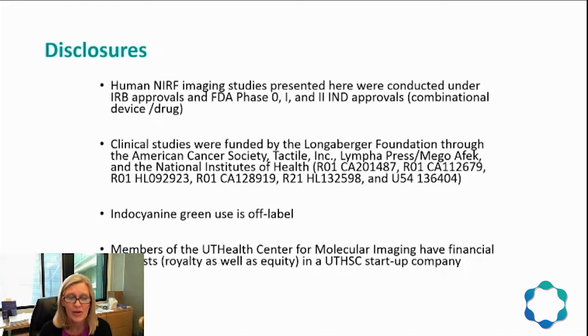Here are a few disclosures concerning myself and my colleagues. The human near-infrared fluorescence imaging studies presented here were conducted under IRB approvals and FDA phase 1 and 2 IND approvals as combinational device-drug studies. Clinical studies were funded by the Longaberger Foundation, funneled through the American Cancer Society, Tactile Incorporated, Lymphopress, MEGA-AFAC, and the National Institutes of Health. Members of the UT Health Center for Molecular Imaging do have financial interests including royalty as well as equity in a UT Health startup company.